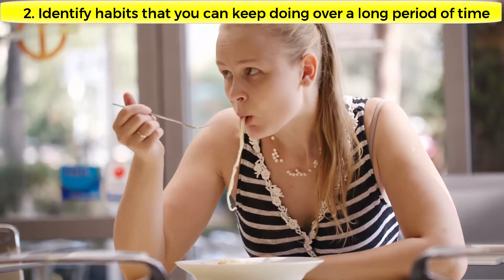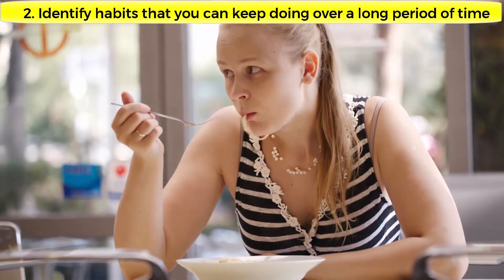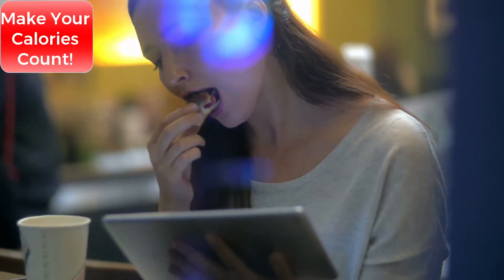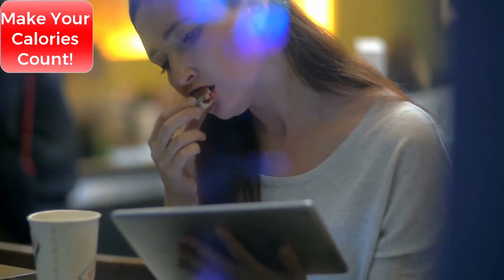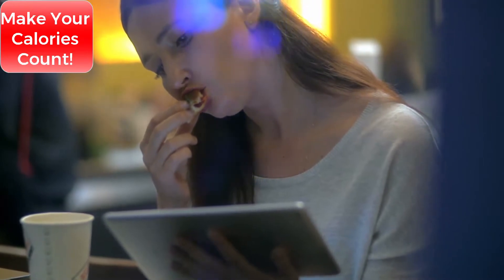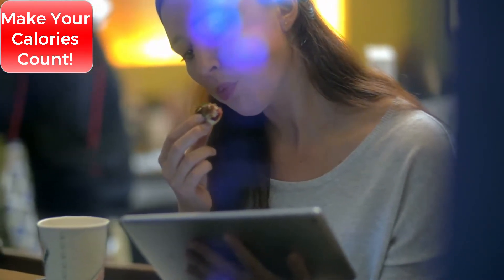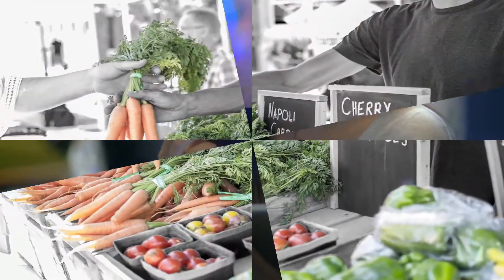It can become a sustainable part of your life. On to the first tip: make your calories count. Try to get the most out of the calories you eat. Avoid foods that have a lot of calories but little nutritional value — these are called empty calories.